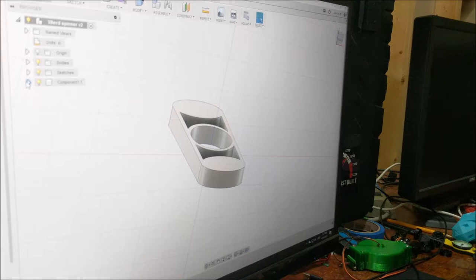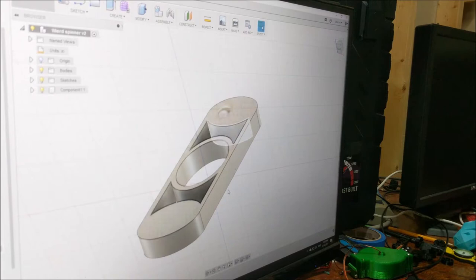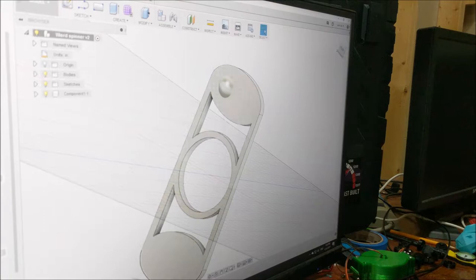SLA, or stereolithography apparatus, is a way to rapidly manufacture many objects, but at the cost of being a large printer. PP, or plaster-based 3D printing, is a low-cost way to print 3D objects.